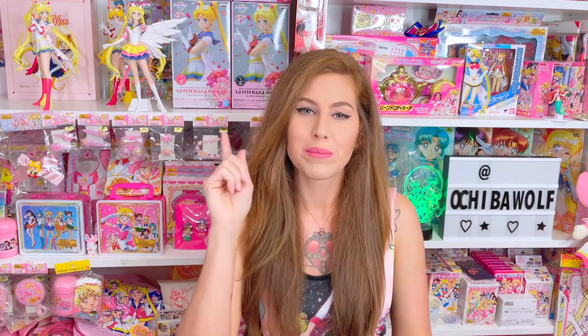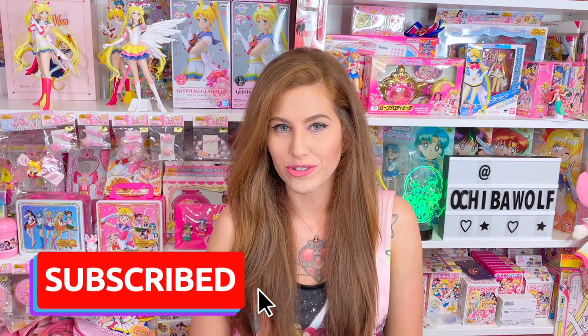Hello and welcome back to Achieveable Collection, or if you're new, welcome to the channel. Please subscribe and turn those notifications on.